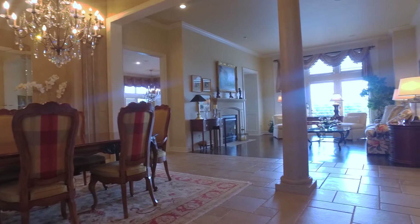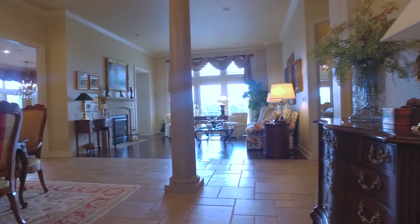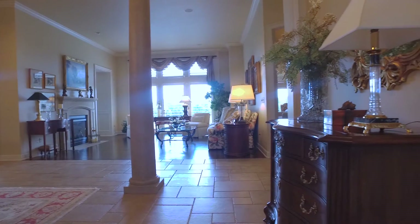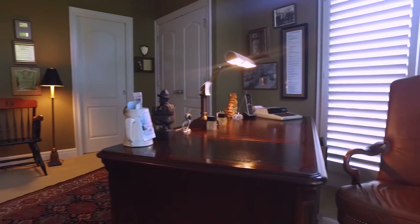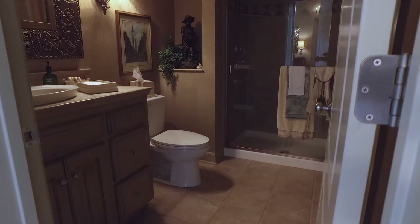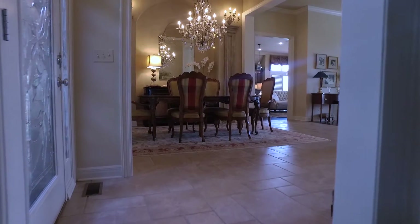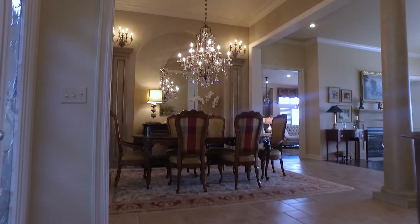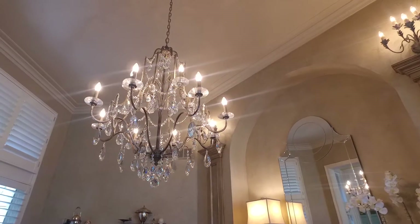You enter this home into a gracious entryway with soaring ceilings and beautiful travertine floors. To the right, you enter into a second main floor bedroom which functions nicely as an office and connects to a stately full bath, perfect for your guests to use. To the left of the entry, you will find a spacious formal dining room with custom paint and glazing and a gorgeous crystal chandelier.